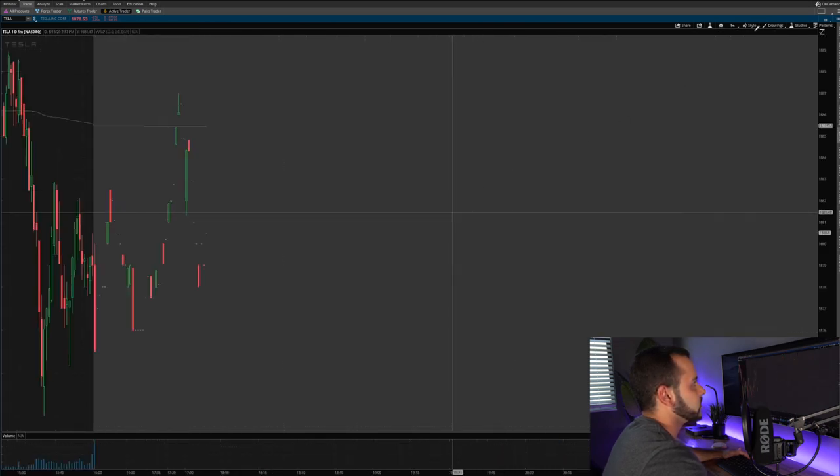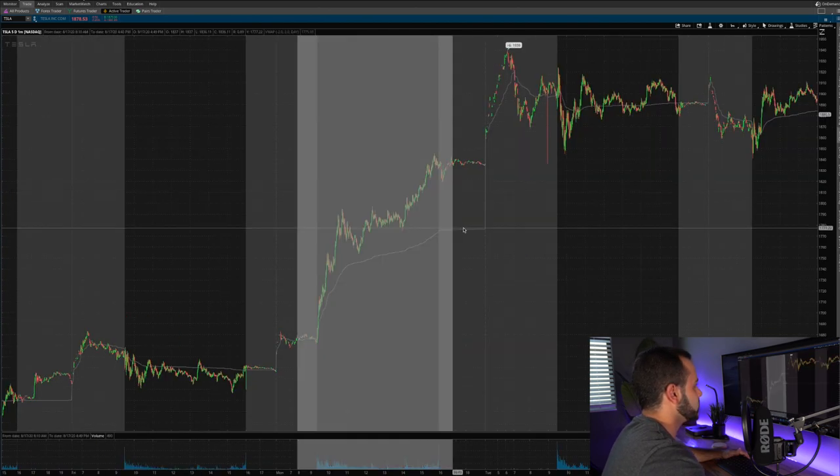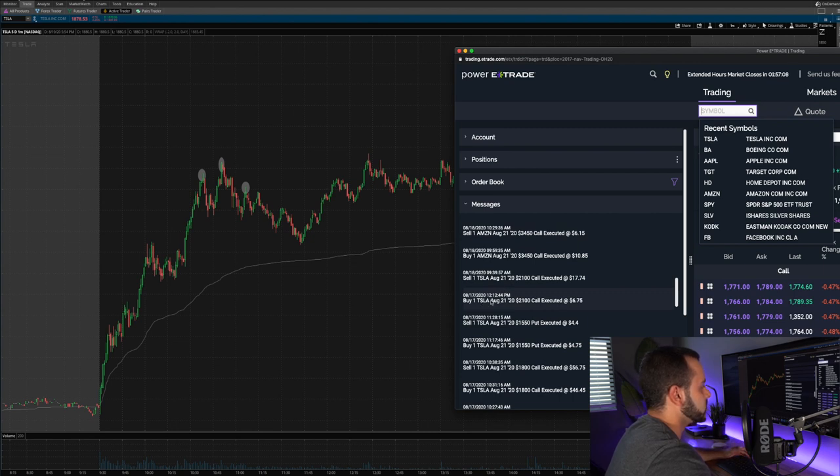Looking at the one-minute chart, I'll pull up my trade confirmation. I purchased one Tesla August 21st $2,100 call for $675 — that's $6.75 per contract. I went small and far out of the money because I wasn't willing to risk a lot going into the close. I stayed close to expiration so I could take advantage of any short-term spike. I paid $6.75 per contract, and the next day on the 18th in the morning I sold it for $17.74 — just about $1,100 profit holding Tesla overnight and taking advantage of that gap up.